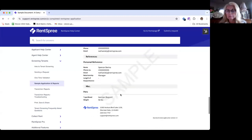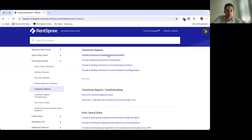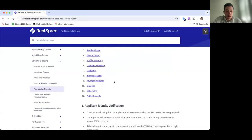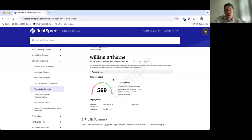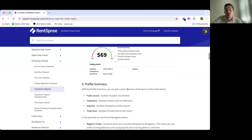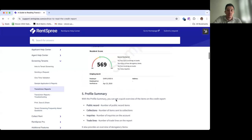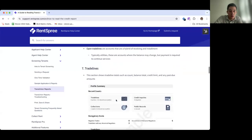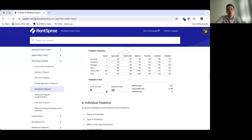Let's take a look at what the TransUnion credit report looks like. Scrolling down in the dashboard, you can see the credit score and the different factors calculated into the score — for example, too few open accounts, too many revolving accounts, too many inquiries. It gives you a full breakdown of their financial history including public record collections, inquiries, trade lines, and so on — a full picture without damaging the applicant's credit score because it's a soft pull.